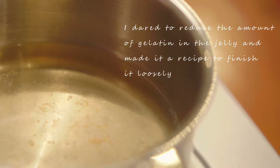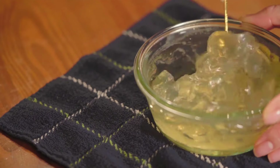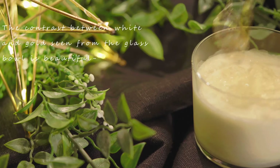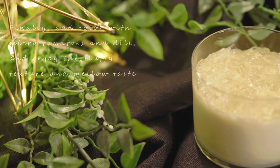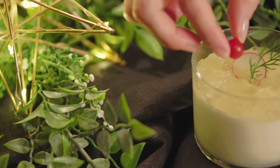This dish was all the rage back in the day, probably because people thought it looked fancy. But let's be real, it's more like a horror movie prop than a food. Can you imagine slurping up that wobbly, gelatinous broth? I'm not sure my stomach could handle it, and that's probably the reason why we don't see this one on our dinner tables anymore.